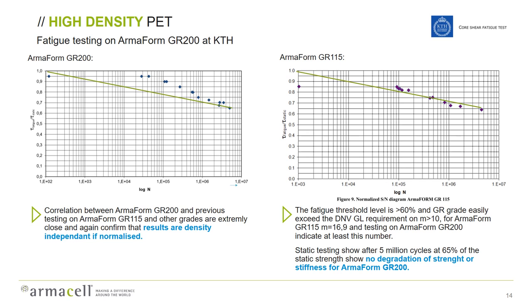Fatigue performance of PET cores is very good, but high-density PET had not been tested much before we started looking at blade applications. Now we have done extensive testing and can show at least as good fatigue performance for high-density as for medium-density PET cores, which have been used in blade applications for more than a decade. We are well exceeding the requirements set by DNVGL. Testing the 200 kg/m³ grade at 65% of the static load level, we can run for more than 5 million cycles and then perform a static test, showing no degradation whatsoever in either strength or stiffness after those 5 million cycles.